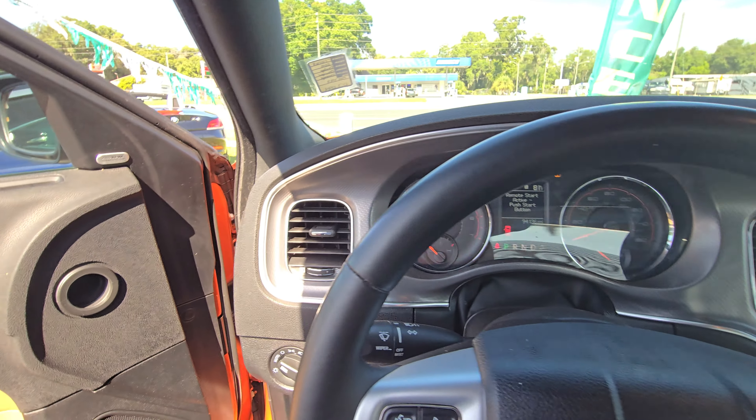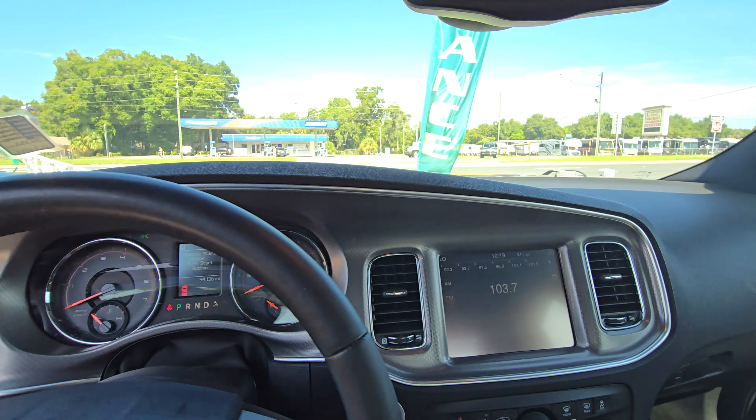Let me show you the driver seat too. Let me know if you need any deals.